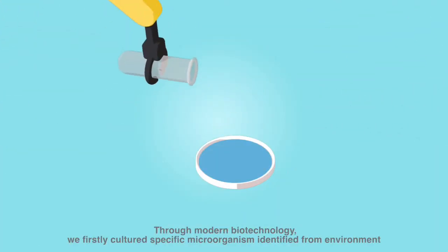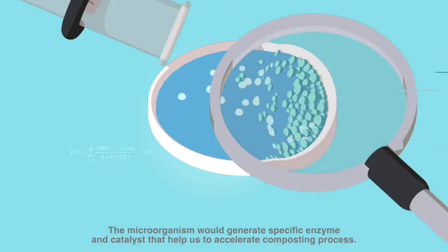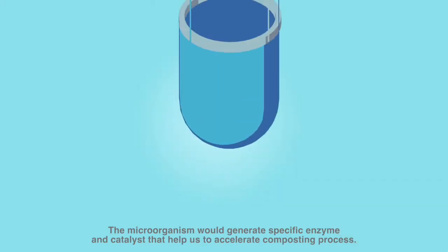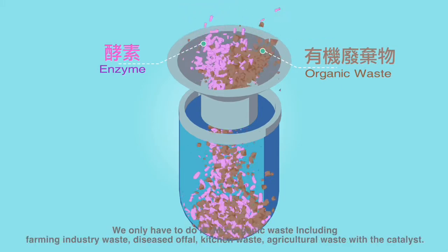Through modern biotechnology, we firstly culture specific microorganisms identified from the environment. The microorganisms generate specific enzymes and catalysts that help us to accelerate the composting process.